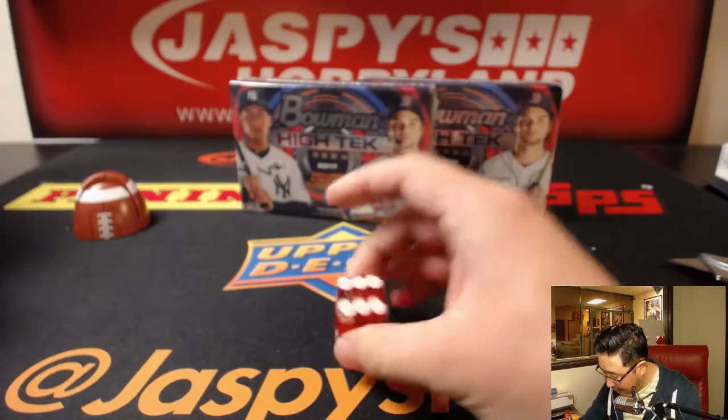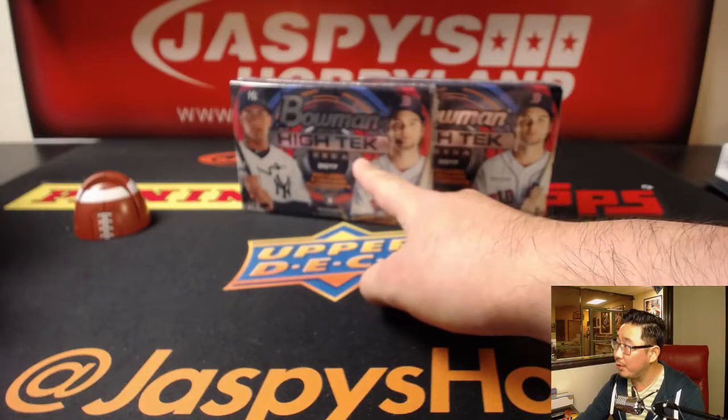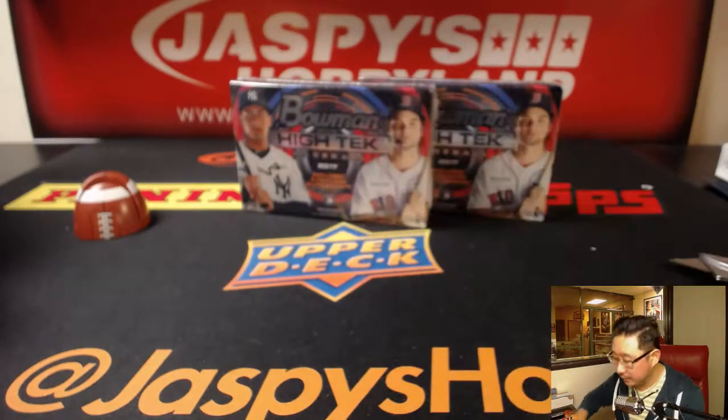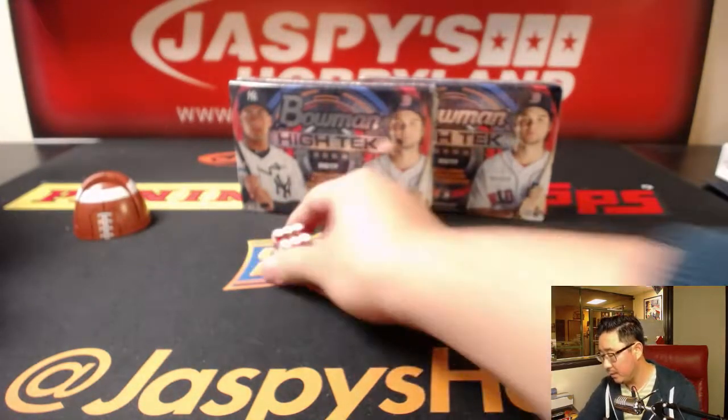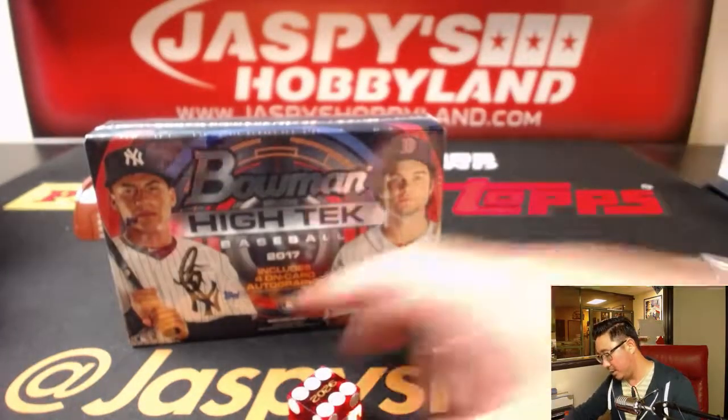Let's see which die I'm going to use — I'll use this one right here. Rolling: one, two, three, four, five, six. And it's six. So we'll be doing this box right here.